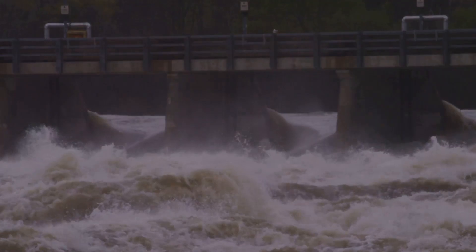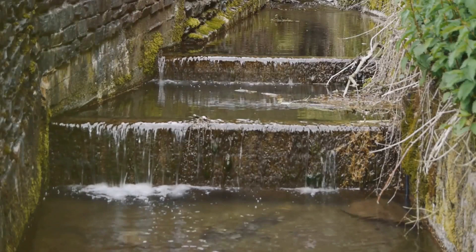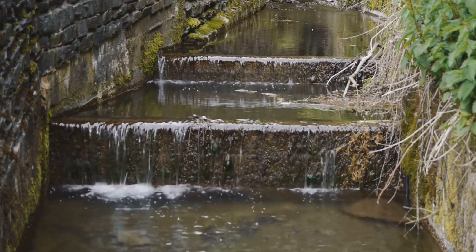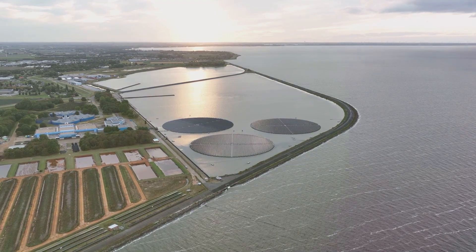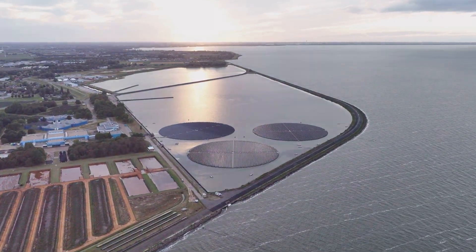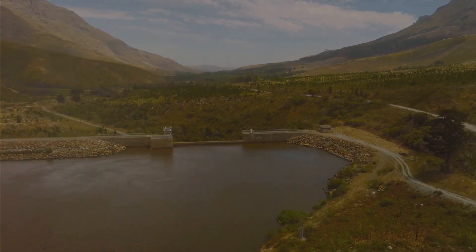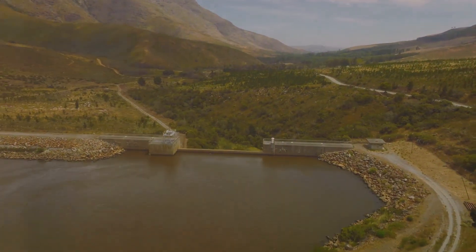We've explored the dam's response to climate change — its strategies for drought mitigation, flood control, and adaptation. Moreover, we've grappled with its environmental impact, its balance of infrastructure development with ecosystem restoration, and its implications for agricultural water management. These facets of the Guri Dam paint a picture of a complex, multifaceted entity — an engineering innovation that has reshaped our understanding of water resource management and sustainable development. The Guri Dam, an enduring testament to the power and potential of water management, continues to inspire and challenge us in our pursuit of sustainable development.